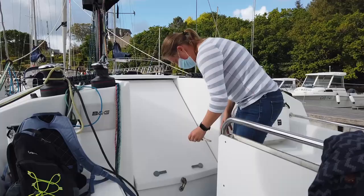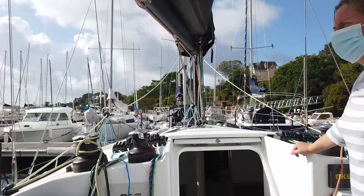We're here at the dock to look at this beautiful Pogo 36. Really excited to tour the boat and see what it's all about. From Pogo, Coralie was super passionate about this style of fast cruiser and gave us a fantastic tour.